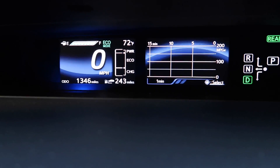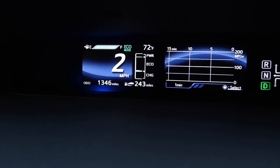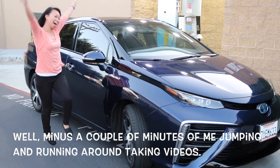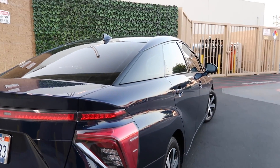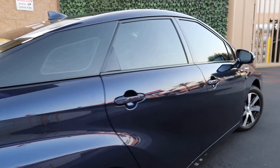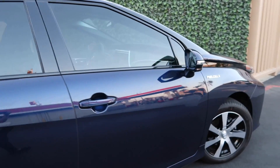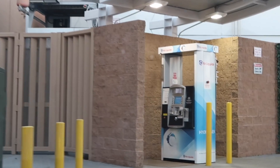Watch it change from 17 miles left to 243 — that's nowhere near the 312 they said I would get. It only took 15 minutes. So why choose fuel cell vehicles? Electric vehicles tend to be small with limited range and long recharging times, whereas fuel cell vehicles are quick and easy to refill. They are also true zero-emission vehicles and among the cleanest cars on the road.